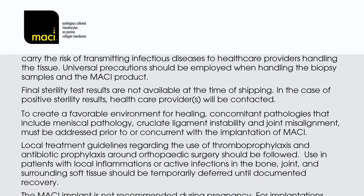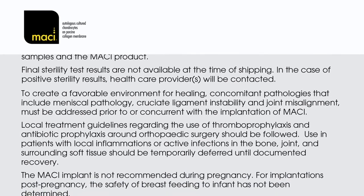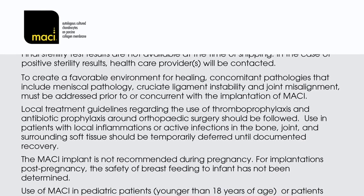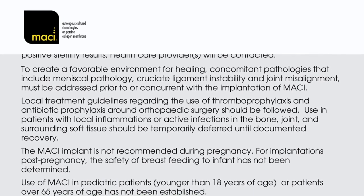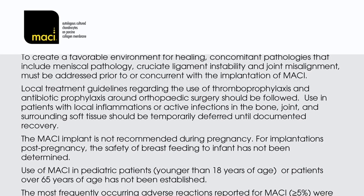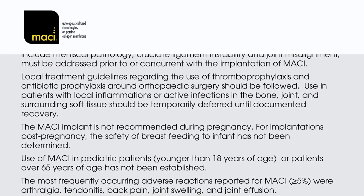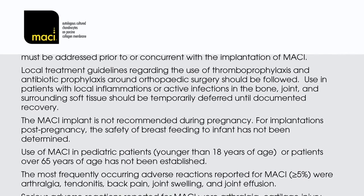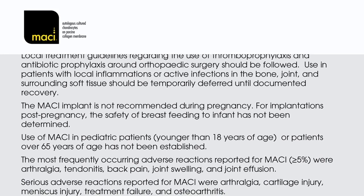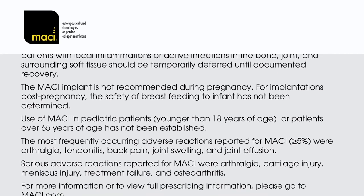Local treatment guidelines regarding the use of thromboprophylaxis and antibiotic prophylaxis around orthopaedic surgery should be followed. Use in patients with local inflammations or active infections in the bone, joint, and surrounding soft tissue should be temporarily deferred until documented recovery. The MACI implant is not recommended during pregnancy. For implantations post-pregnancy, the safety of breastfeeding to the infant has not been determined. Use of MACI in paediatric patients younger than 18 years of age or patients over 65 years of age has not been established. The most frequently occurring adverse reactions reported for MACI (greater than 5%) were arthralgia, tendonitis, back pain, joint swelling, and joint effusion. Serious adverse reactions reported for MACI were arthralgia, cartilage injury, meniscus injury, treatment failure, and osteoarthritis.